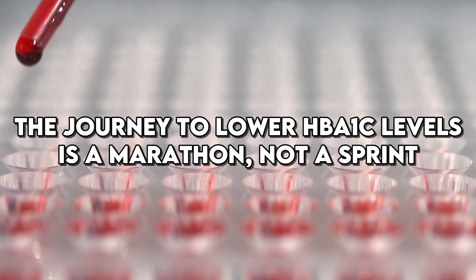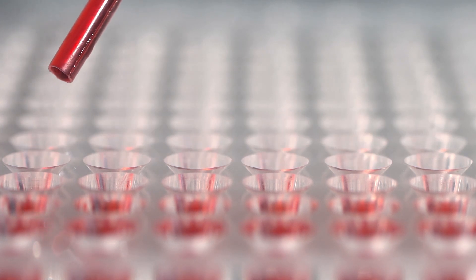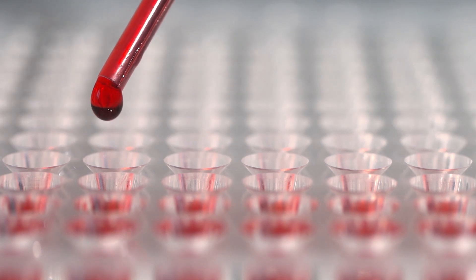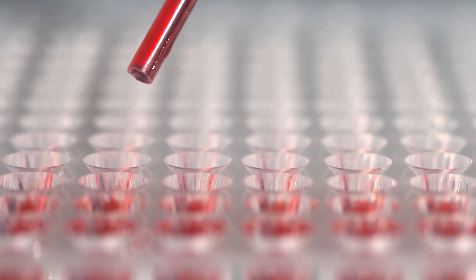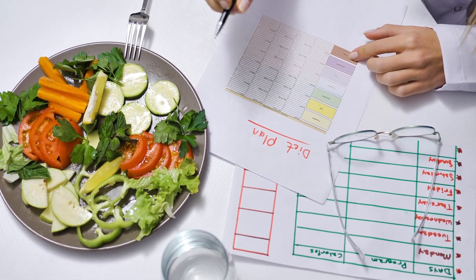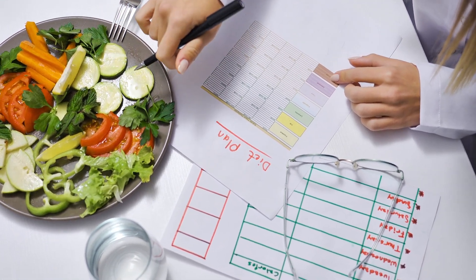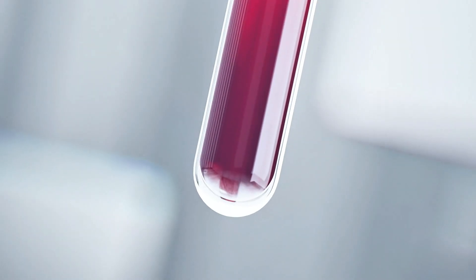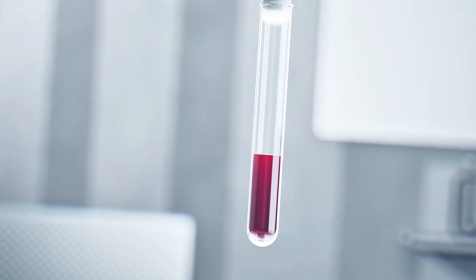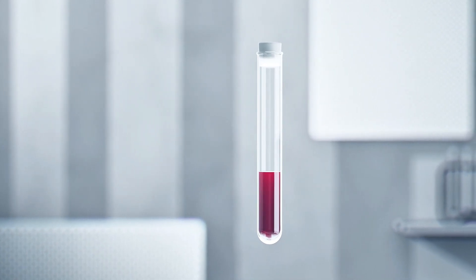The journey to lower HbA1c levels is a marathon, not a sprint. While intermittent fasting shows promise in delivering fast results, consistency is key. Adopting a lifestyle that includes regular fasting periods, a healthy diet, and regular exercise can sustain these benefits long term. The initial drop in HbA1c levels can be significant, but maintaining these levels requires ongoing commitment and lifestyle adjustments.